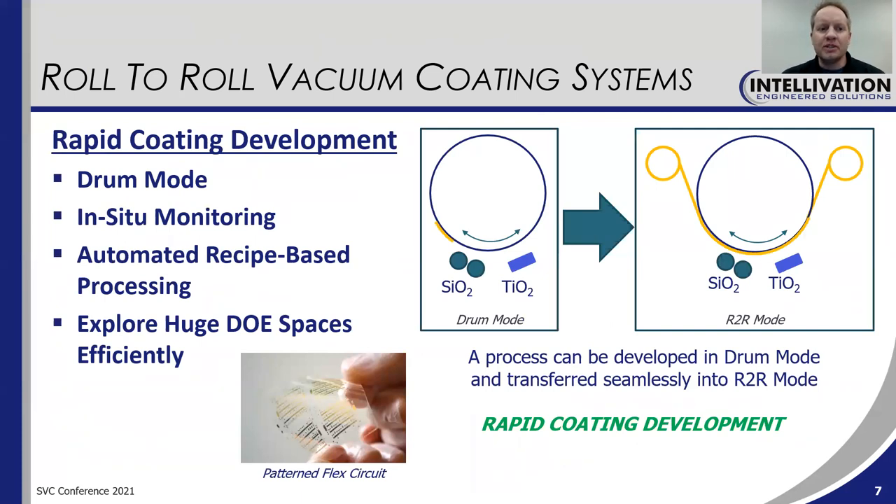Another feature of our equipment is very rapid coating development cycles. Our machines have what we call a drum mode, where you can attach discrete substrates to the drum and run it as a drum coater. This is really useful when you're developing products or when you want to use advanced characterization techniques that are difficult to use on flexible substrates or polymer webs. There's a graphic on this page — you can see a substrate attached to the drum being coated in the same continuous fashion as the roll-to-roll process. Preliminary work can be done in that fashion and then transferred to the roll-to-roll process.